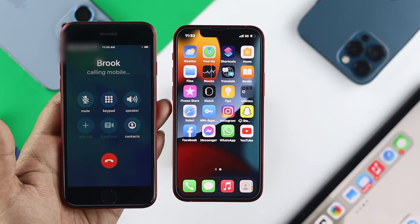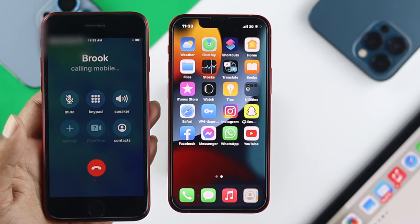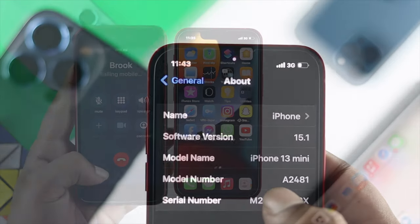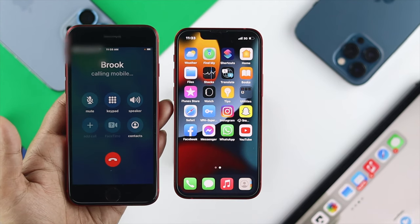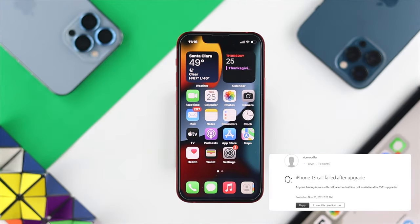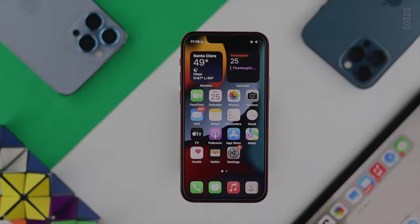Welcome back to another video. Today we're going to talk about calls not receiving on iPhone 13 Pro Max and iPhone 13 Mini after the iOS 15.1 update. Calls are such an important thing that should work flawlessly every day, but if you are experiencing issues like not being able to receive calls, outgoing calls not going through, or call failed issues, we have solutions for you.